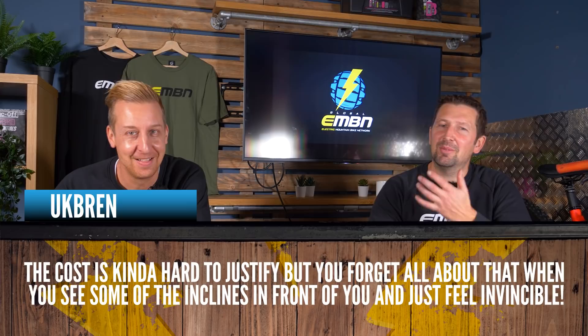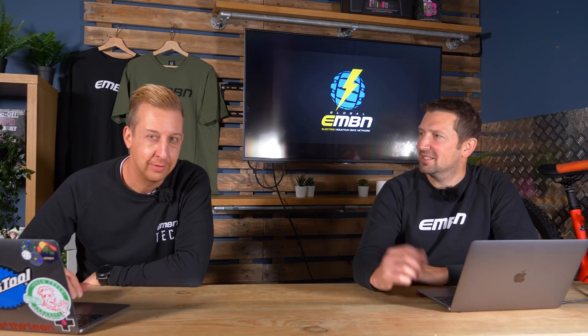Comments and questions from last week's video — 'should your next bike be an e-bike?' UK Bren says: 'The cost is kind of hard to justify, but you forget about that when you see some of the inclines in front of you — you just feel invincible.' That's the best thing when you first get an e-bike — you hit those hills you used to struggle on and just blast through them. For me it's also the weather — when it's hammering down with rain, waterproofs on, full mudguard set, it's the best.